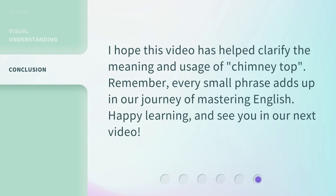I hope this video has helped clarify the meaning and usage of 'Chimney Top.' Remember, every small phrase adds up in our journey of mastering English. Happy learning, and see you in our next video.